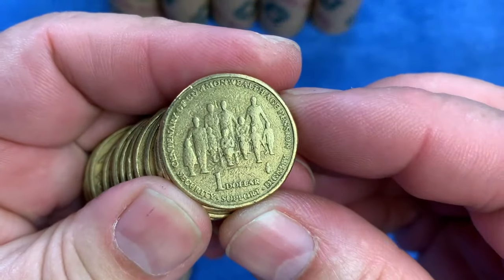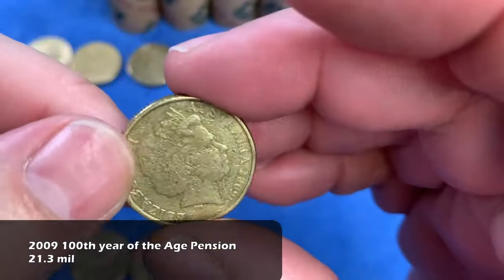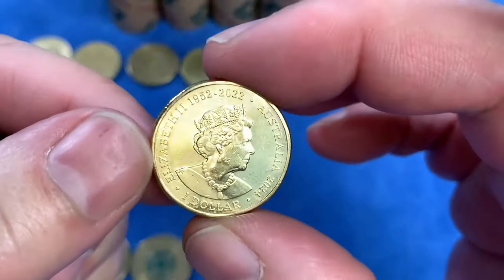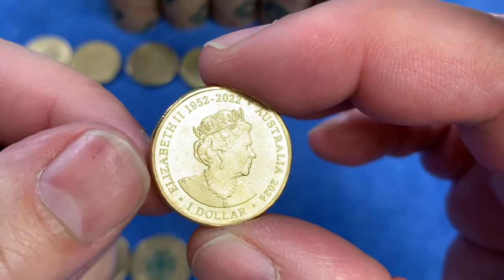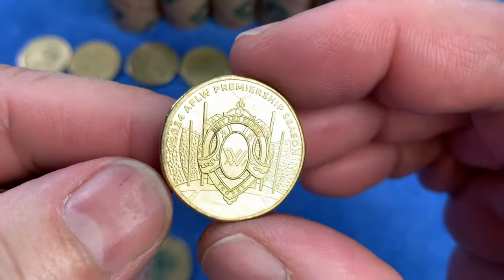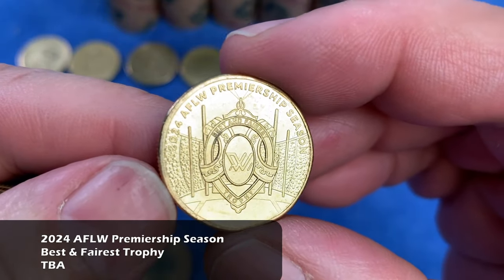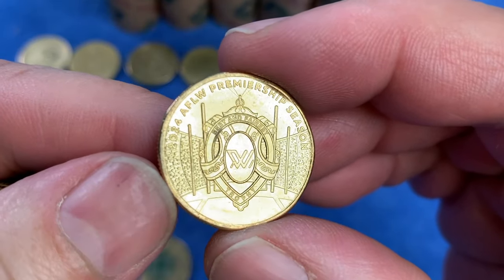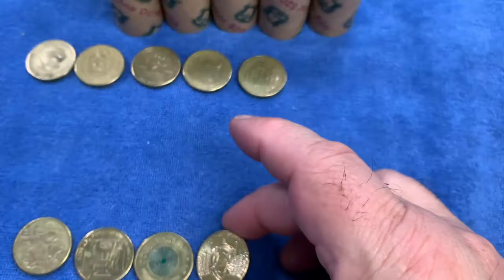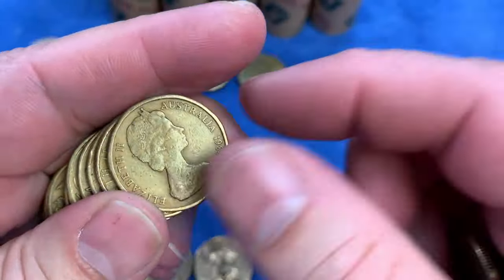There's the Centenary of Commonwealth Age Pension from 2009 — also a highly minted commemorative. It'll go up in the top row. And then right after it, we see a 2024 coin, also with the Memorial Effigy and the $1 denomination — so it'll be another AFL coin. This is the AFLW Premiership Season Best and Fairest Trophy. The 2023 had the Premiership Trophy, and the 2024 has the Best and Fairest Trophy — that's the AFLW. Only got a few of those, so that'll go down at the bottom as a keeper for today.